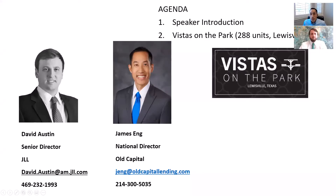Hi, this is James Ng with Old Capital, and I'm here with David Austin of JLL. Today we're going to be talking about a new deal that just hit the market. So David, thanks for joining. Maybe to kick it off, give people a little bit about your background, and then we will get into this new deal.